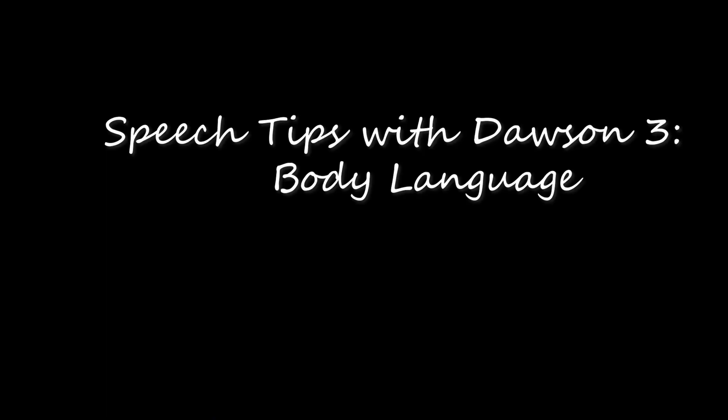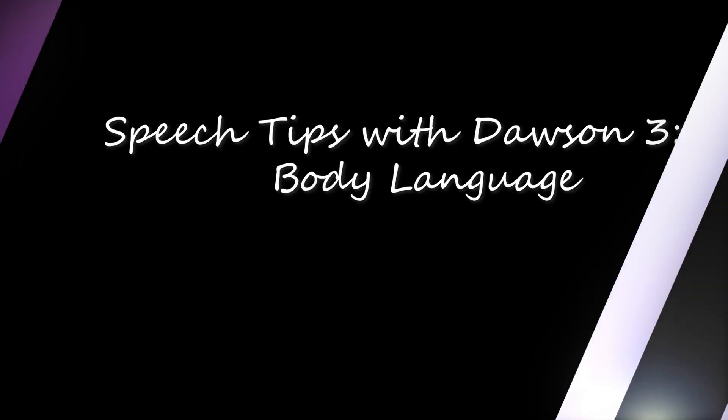Hey all, Dawson here, and welcome back to Speech Tips with Dawson. Today we'll be talking about body language. Language is what we use to communicate — it's not only the words we speak, but how we say them: our intonation, enunciation, speed, and so forth. If I lower my voice a little and put emphasis on certain syllables, you can